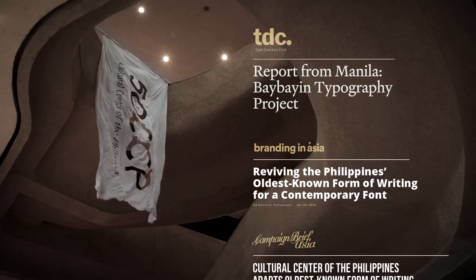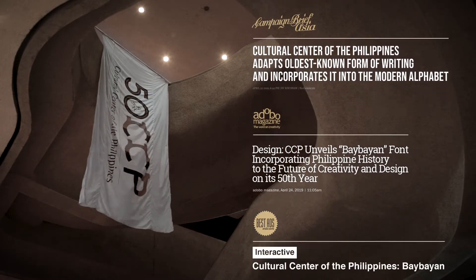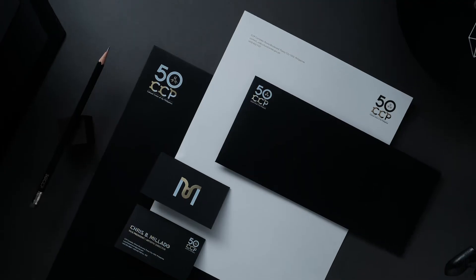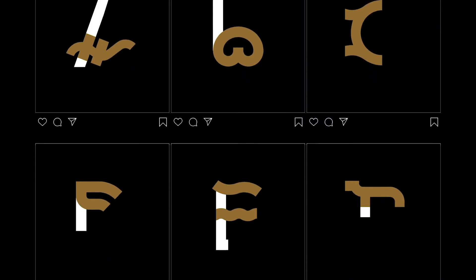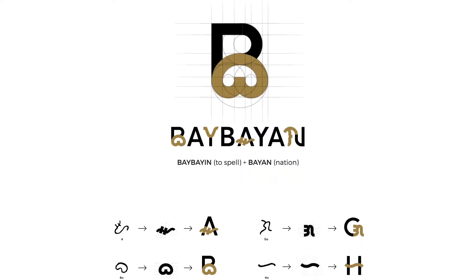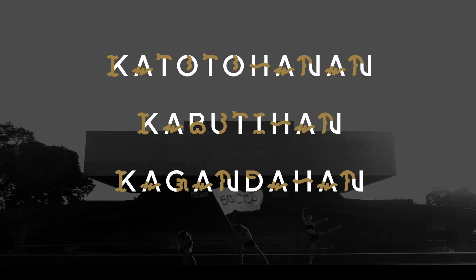It was used as part of the Cultural Center's 50th anniversary launch. Online, each letter was introduced through social media, all leading to a site that explains the origins and usage of Baybayin.